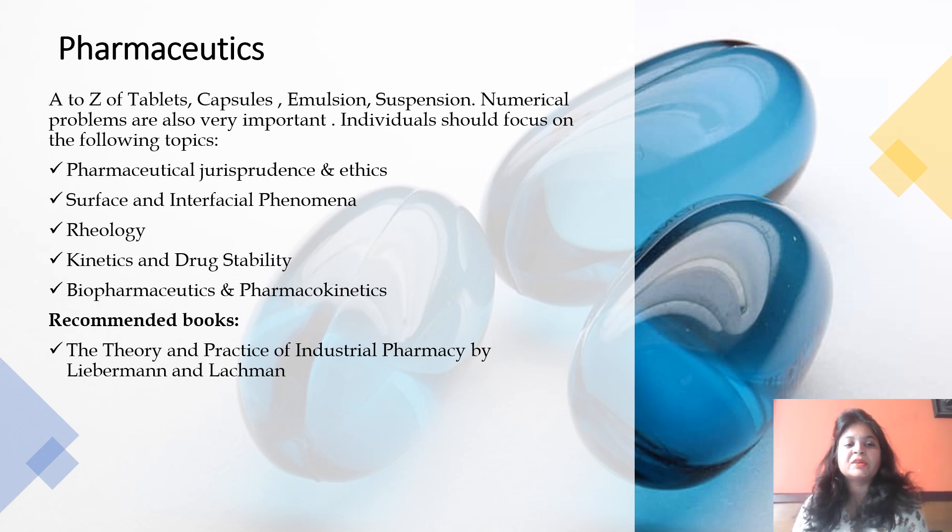Individuals should focus on the following topics in Pharmaceutics: Pharmaceutical Jurisprudence and the Drugs and Cosmetics Act is very important. Surface and interfacial phenomena and Rheology are also very important, with many questions asked from these topics. Kinetics and drug stability, and Biopharmaceutics and Pharmacokinetics are very important from a GPAT point of view — you must be clear about compartment modeling, parameters, and equations. The recommended book for Pharmaceutics is Lachman, which is the bible for this subject.